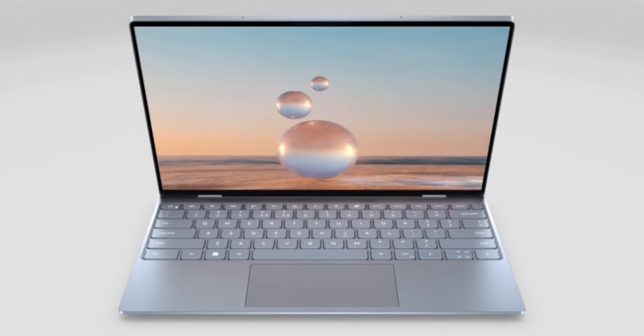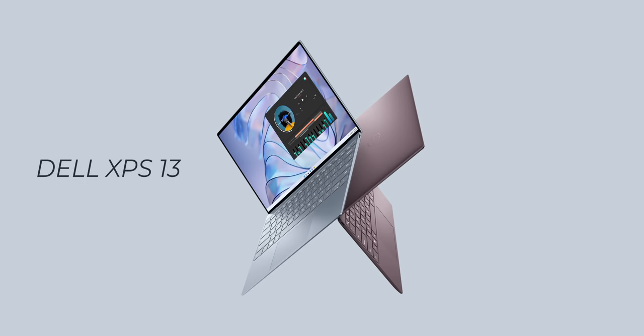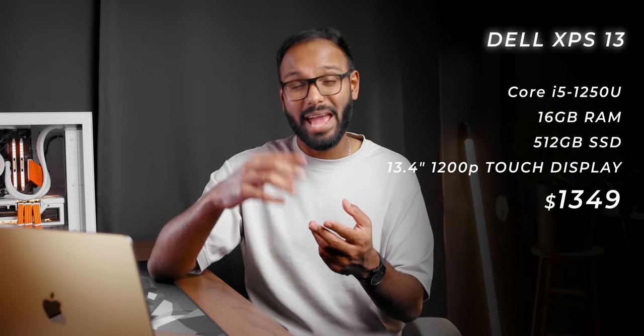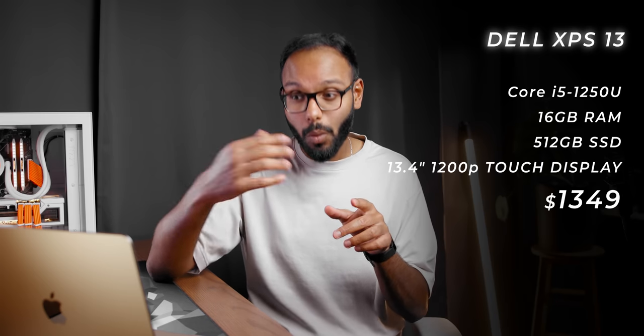If you're looking for a MacBook Air equivalent Windows laptop, the new Dell XPS 13 is a stunning choice. It comes in two unique colors — sky blue and umber red — and even the interior follows a color theme. At only 0.55 inches thin and 2.6 pounds, it won't break your back hopping between classes. It features a stunning 16x10 1200p display, an i7-1250U processor, 16 gigs of RAM, and half a terabyte of storage for around $1,350 US. However, performance isn't its forte, battery life is mediocre, and it only has two Thunderbolt Type-C ports with no headphone jack.